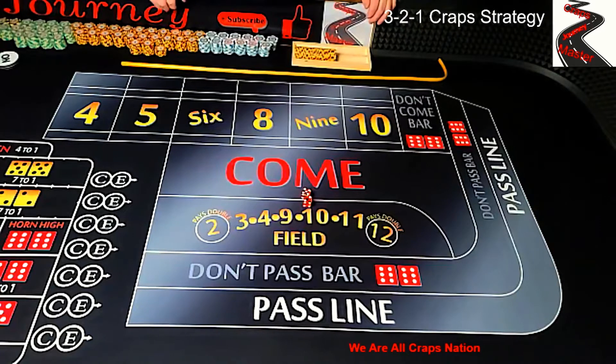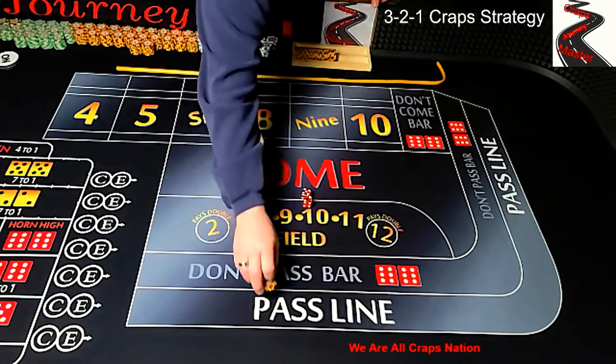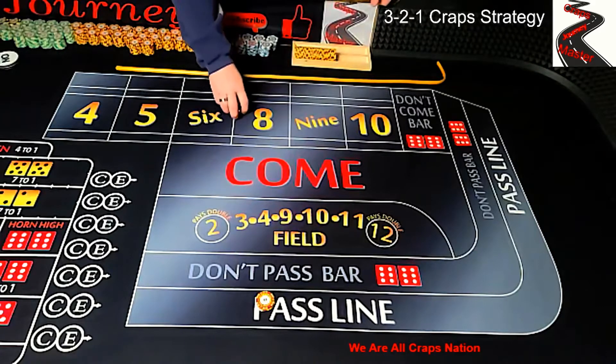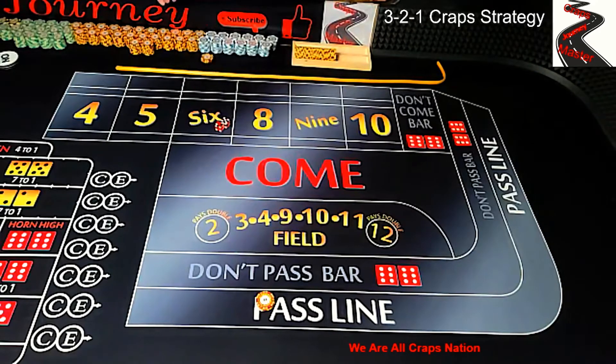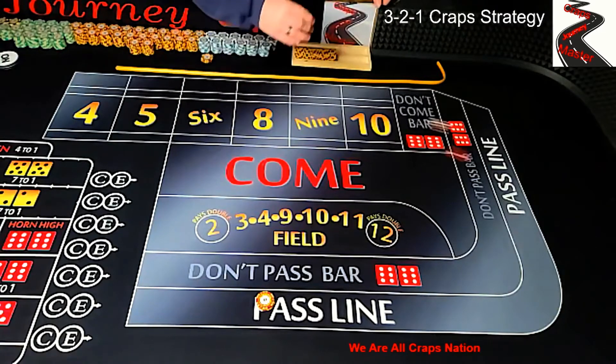What he does in the strategy is he starts with a $10 pass line bet. That $10 pass line bet will win if you roll a 7 or 11 on a comeout, and it'll lose if you roll a 2, 3, or 12 on a comeout. Any other number will become the point, so you do a comeout roll.